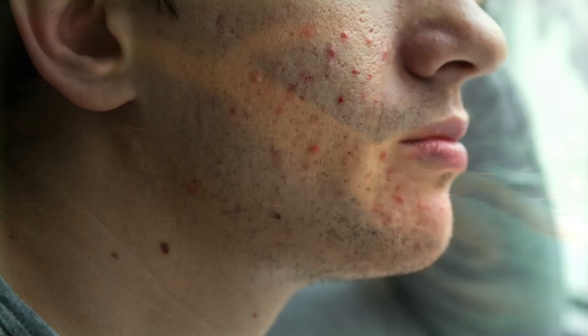Yet some people are not bothered by the mites at all. They're more dangerous to their fellow arthropods, which they parasitize. These mites are such effective parasites that they could potentially serve as a biological pest control for other pests.